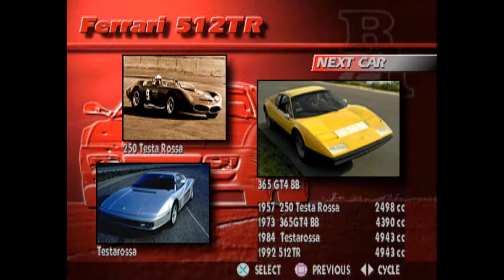The earliest predecessor of the 512 TR can be traced as far back as 1957 to the first production 250 Testarossa. This 12-cylinder Ferrari had its cylinder heads painted fiery red, which led to the name Testarossa, or Redhead. The tradition continues to this day on the 512 TR.